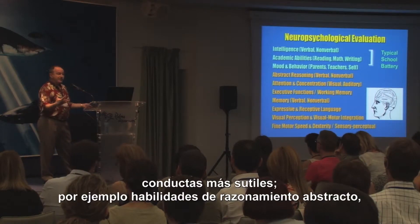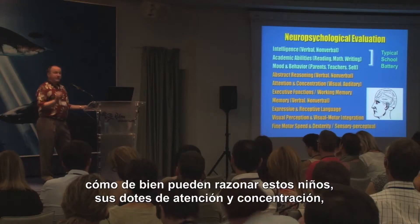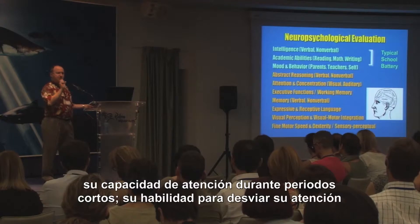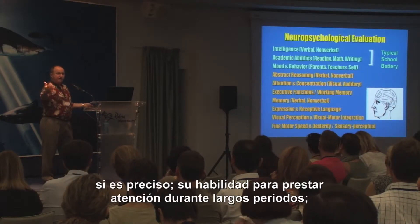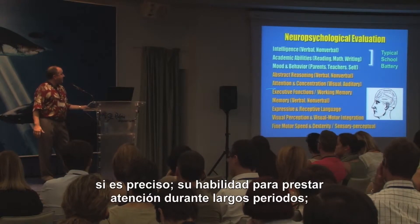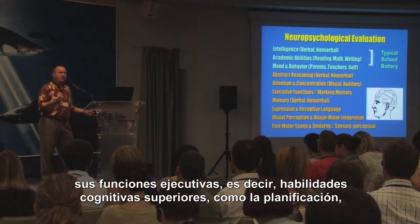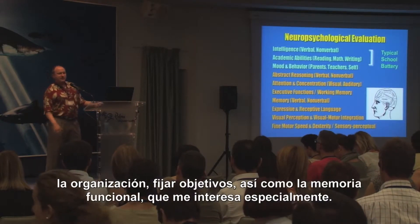We assess abstract reasoning skills — how well can these children reason — their attention and concentration skills, their attention for short periods of time, their ability to shift attention as needed, their ability to pay attention for long periods of time, and their executive functions of higher-level thinking skills: planning, organization, goal setting, and working memory, which I'm particularly interested in.